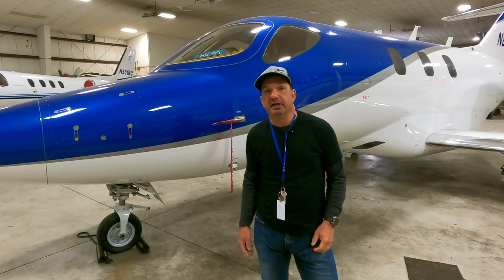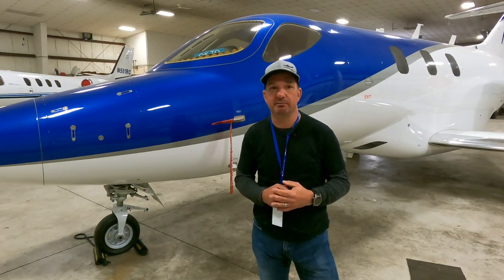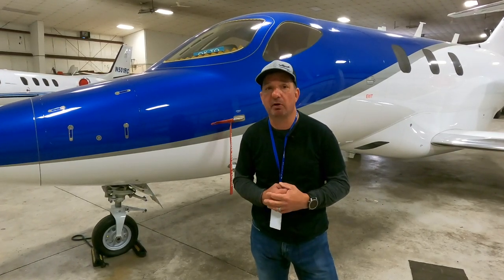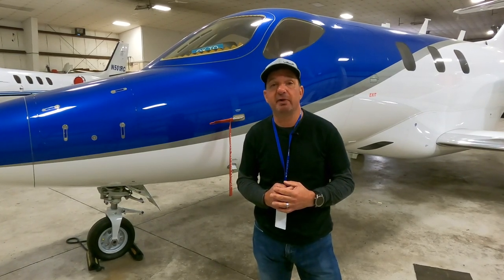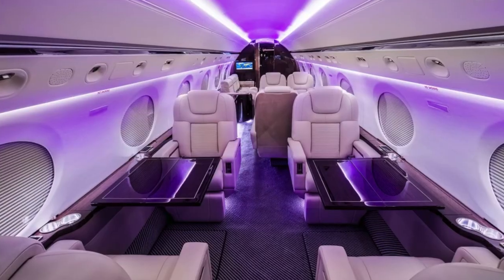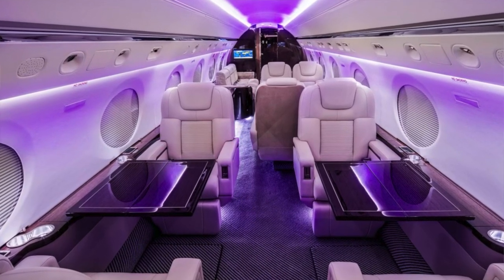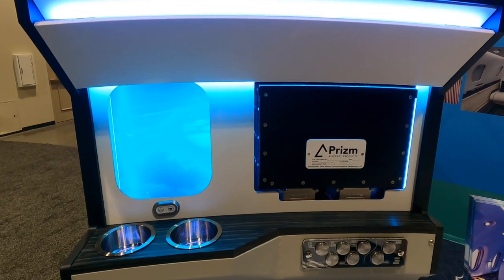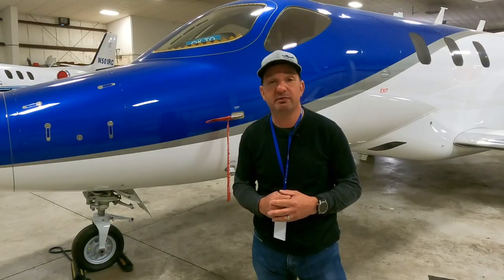One thing you don't realize when you get into larger cabin-class airplanes is that the cabin lighting system is a major and pretty important part of the aircraft. One company that's been on the cutting edge is Prism Aircraft Lighting. I spent some time with Prism at the recent Aircraft Electronics Association international trade show and convention down in Florida, where Prism was showing some pretty cool and smart cabin lighting systems.